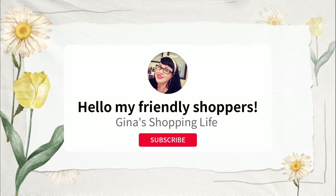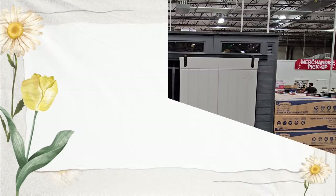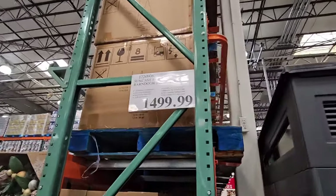Well, hello my friendly shoppers and welcome back. This is Gina and this is my shopping life. I hope you're having an amazing day so far. Happy Friday because we are back at Costco going over all the new arrivals — let's get started.